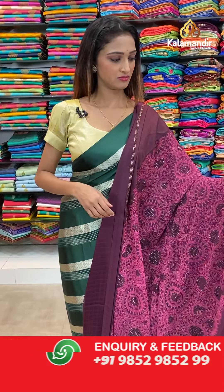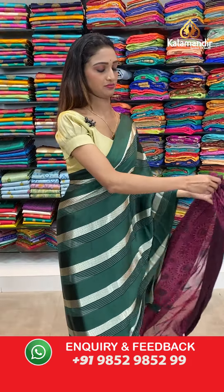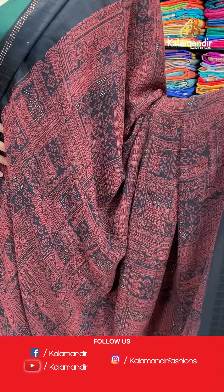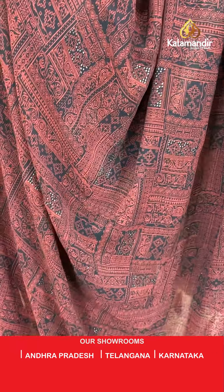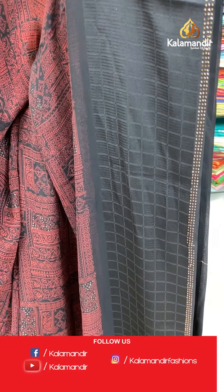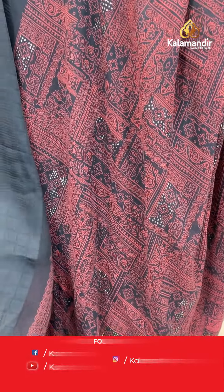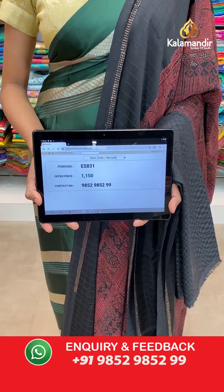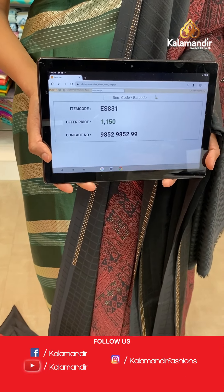Moving on to the next saree — same pattern which I showed you last, but different color combination. Dark red and black color — geometric body. We have a black color border with stonework all over the border at the end. Beautiful pallu same as saree with black color dazzles at the end. Beautiful black color blouse piece. The item code is ES831, the offer price for today is 1150 rupees.